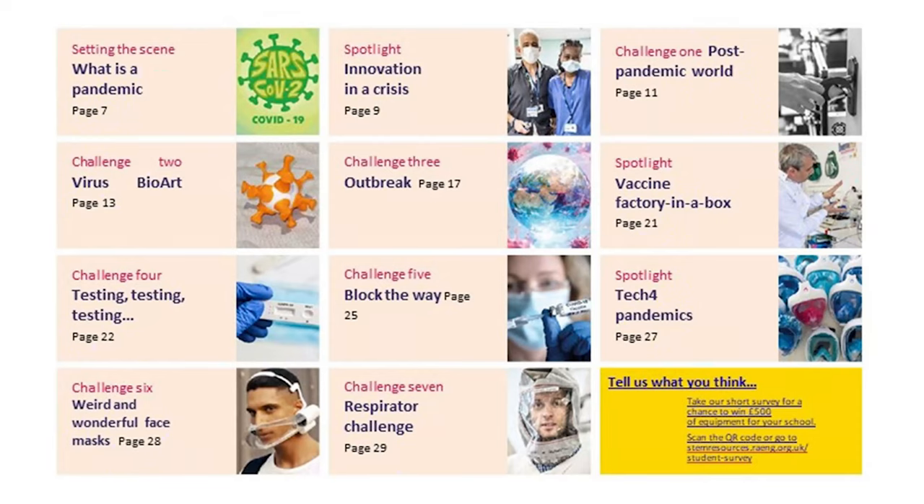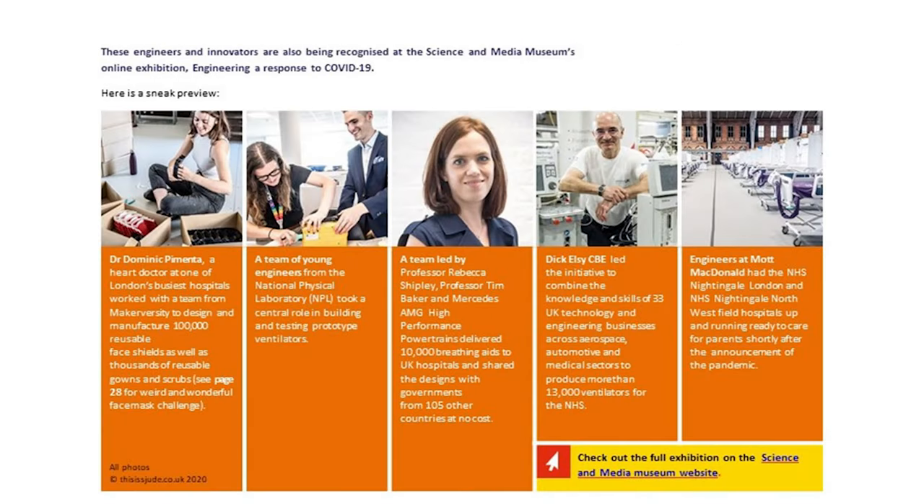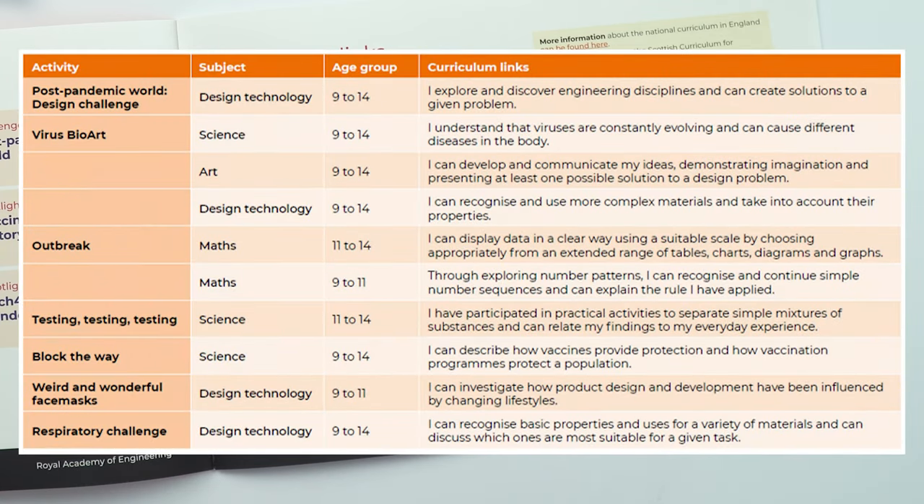These challenges do not need to be carried out in sequence. So they could do challenge three, then go on to challenge one and challenge five — whichever takes their interest. The spotlight is just to give them a bit of background information about areas they might be interested in to do with COVID-19 and the pandemic in general. The activities and challenges in this booklet bridge across several subjects. We've provided some curriculum links, but this is very much just a guide, as is the age group. Activities can be either extended or broken down depending on the group you're working with or the subject you're teaching.